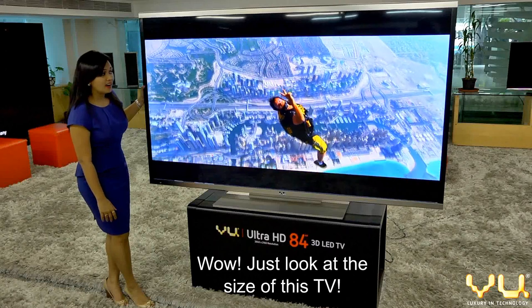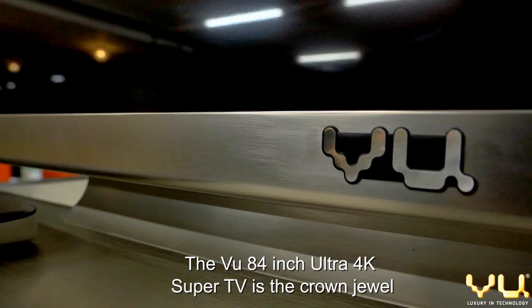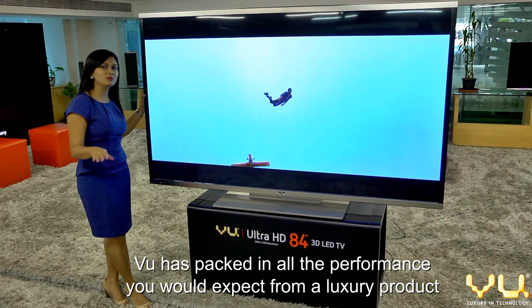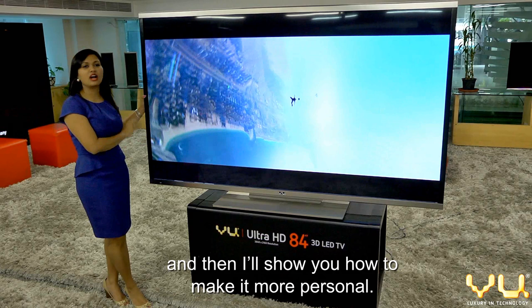Wow, just look at the size of this TV. The VIEW 84-inch Ultra 4K Super TV is the crown jewel of the VIEW display line. As the Ferrari of televisions, this is the one. VIEW has packed in all the performance you would expect from a luxury product and much more. This is more than just a big TV. First, I'll show you the features and then I'll show you how to make it more personal. Come, let's take a look.